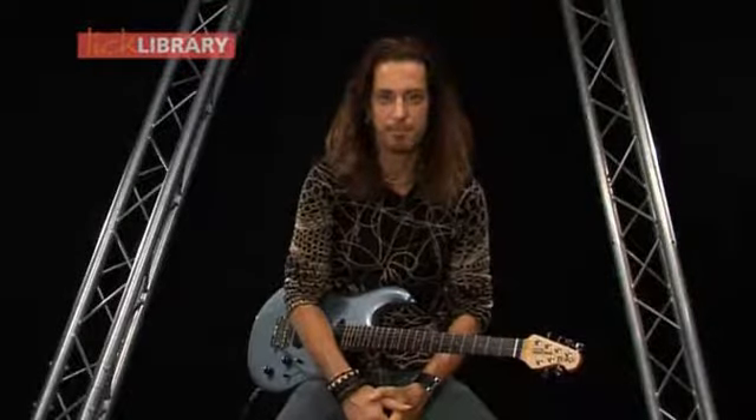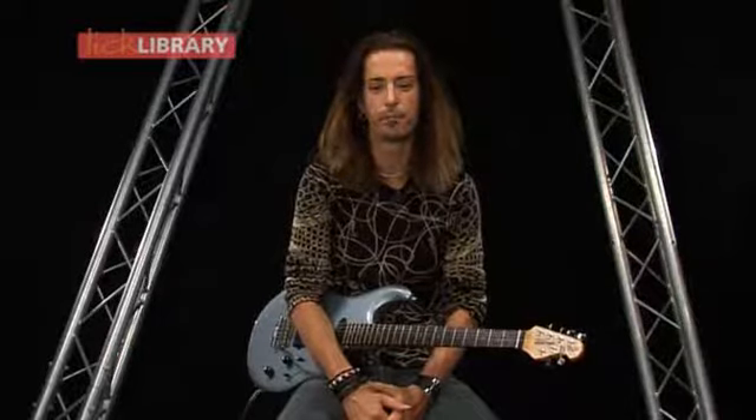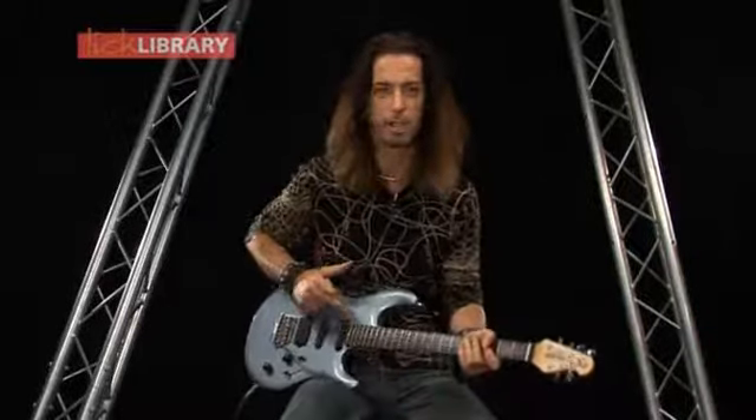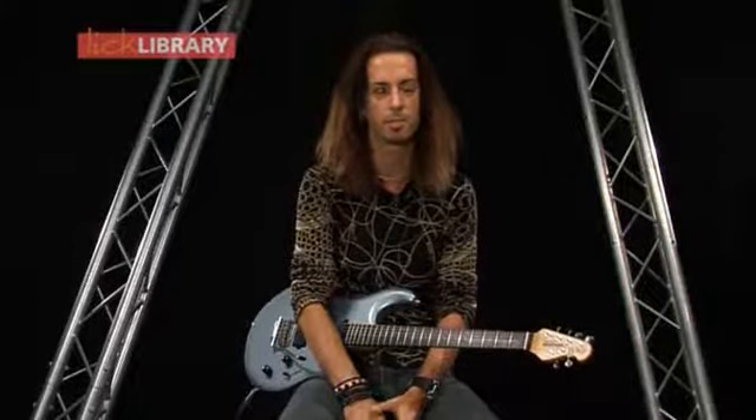So there you have it, a Steve Lukather style DVD for you. If you're going to ask me about the sound, I think a lot of Steve's sound comes from EMG pickups. EMG pickups always sound great on any guitar, and a lot of my guitars have got EMG pickups.